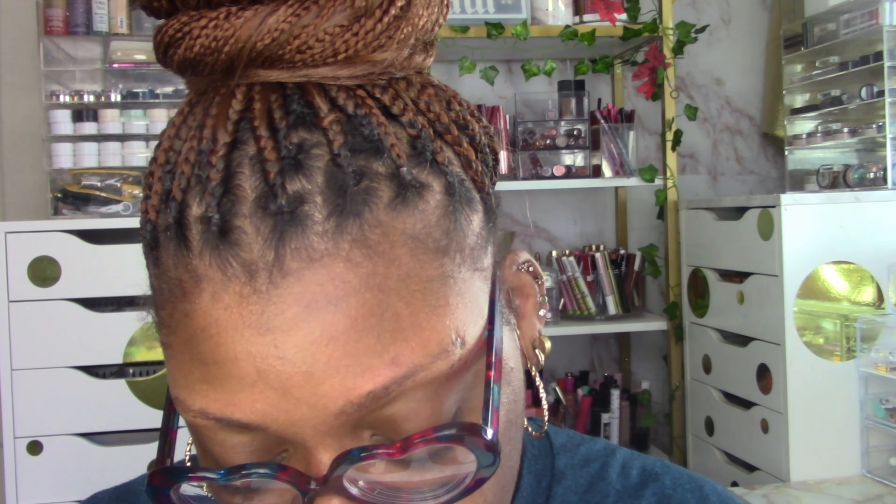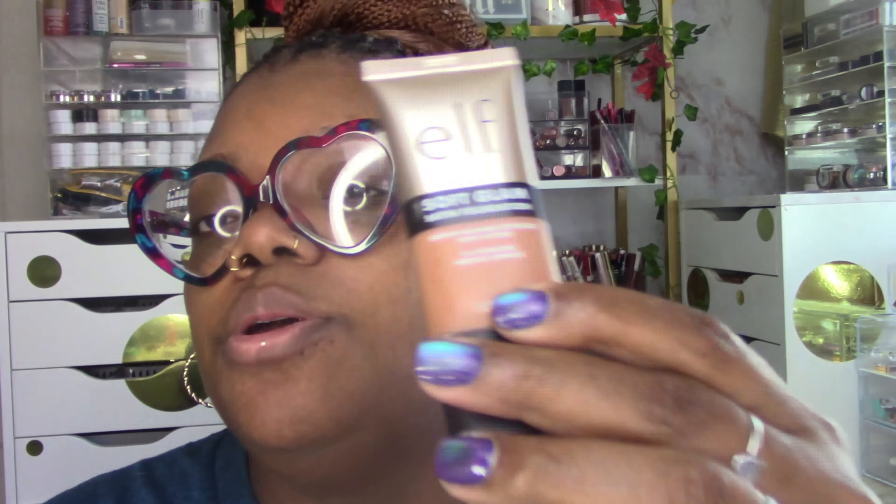I'm sure you guys can guess it — when I said Elf, I picked up the new Soft Glam foundation. I don't know why I picked a shade that didn't match me, but I got one that did match — this one is Deep Warm. And then I got Tan Neutral. I don't know why I got that one — maybe I'll give it to my mom.